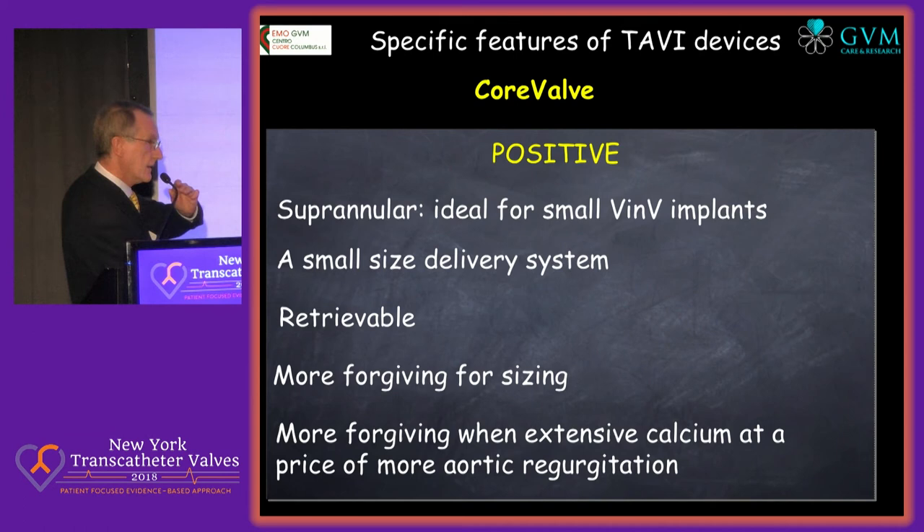Let's first start with the CoreValve, and in this I summarize the Evolutar and the Evolutar. The positive aspects are the supra-annular position, so ideal for small valve-in-valve — this is recognized.